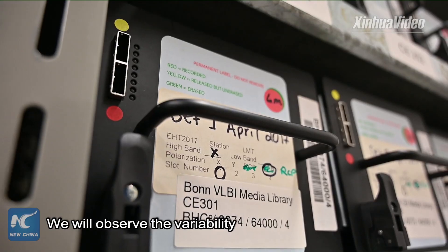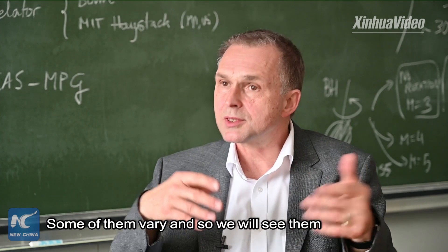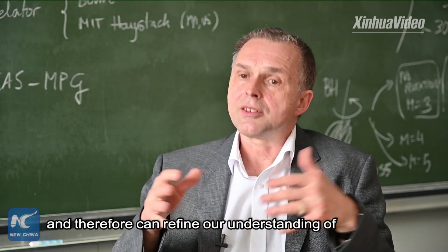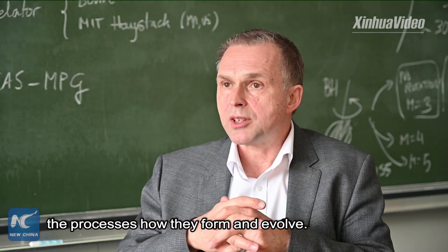We will observe the variability because these sources aren't all stable. Some of them vary, so we will see them in different stages of their activity and therefore can refine our understanding of the processes — how they form and evolve.